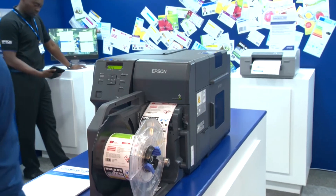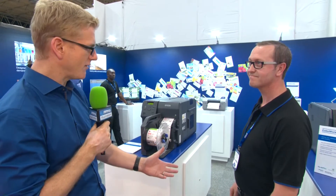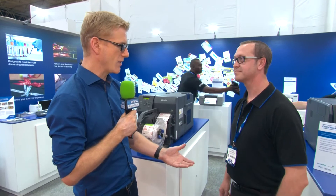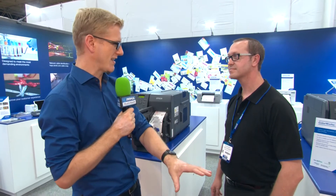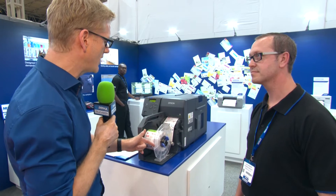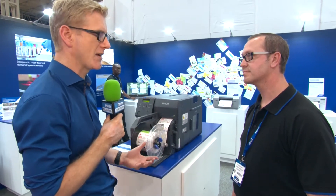There are surprises around every corner here at the PPMA Show 2017. I'm here with a booth I didn't expect to be at today - it's Epson. Now Epson, Dave, as I'm sure you understand, it's a brand I've got an Epson printer at home and I'm familiar with it in professional surroundings as well for printing things. We can talk about that but there's also robotics here. Let's talk about the printing stuff first of all and why you're here at PPMA Show.